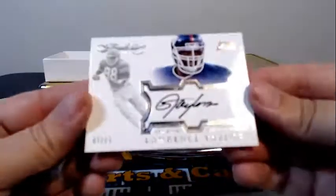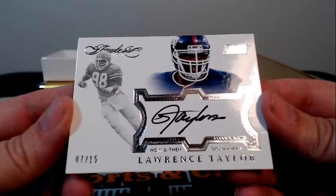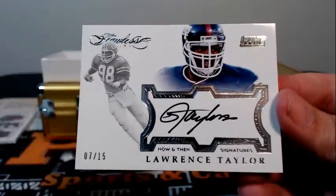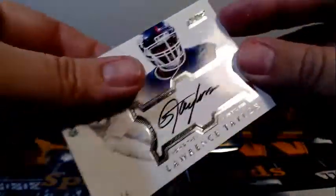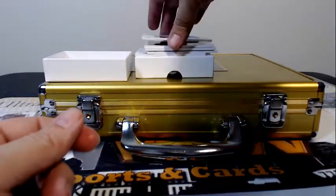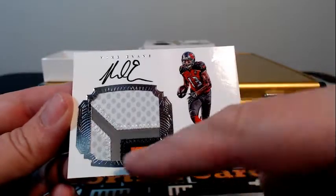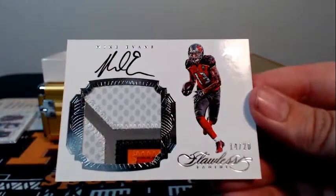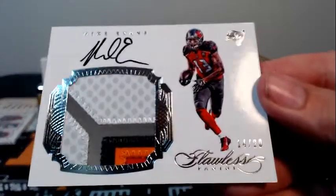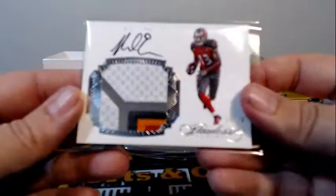Then we have — wow, look at this — going out to the Giants, Lawrence Taylor, 7 of 15 with a nice on-card auto. That is going out to Carrie E. Congratulations. That nice LT hit. Next up for Tampa Bay, how about a Mike Evans — 14 of 20 with that nasty four-color patch: red, orange, black, and silver. Going out to Tampa Bay, James C. Congratulations. That's going to you.